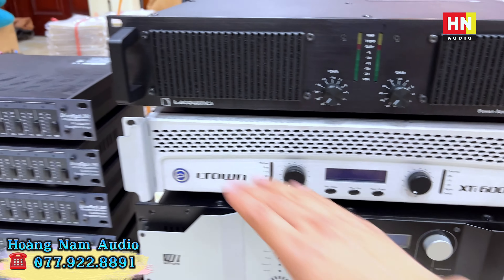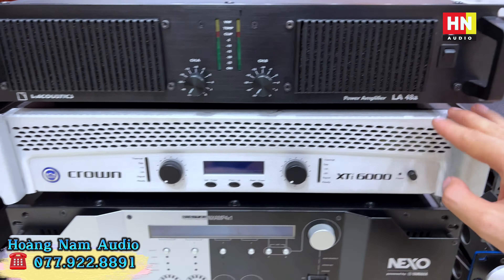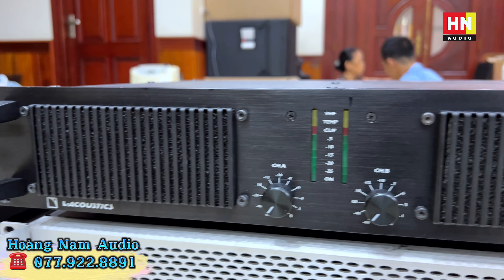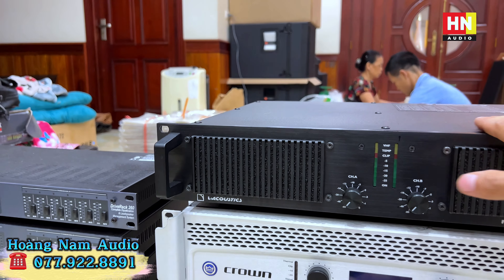Crown XTI6000 - 1.200W một kênh tại 8 ohm, có tích hợp DSP. Các bác muốn xài DSP thì xài, không muốn thì cứ để nguyên - đây cũng là lợi thế khi chơi những dòng GPL, sẽ có preset bên trong. Em này em Nam đang cung cấp là 20 triệu một em. Bên trên là Lytec LA48A hàng siêu đẹp, nội thất xuất sắc, đã qua sử dụng nhưng gần như mới 96-97%, em đang bán là 25 triệu một em.